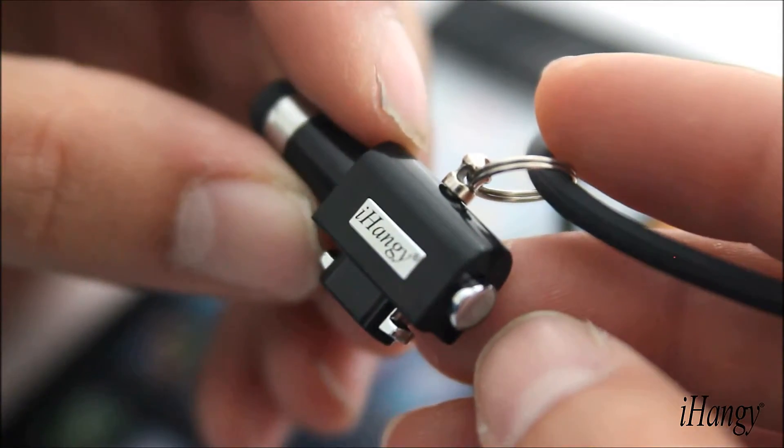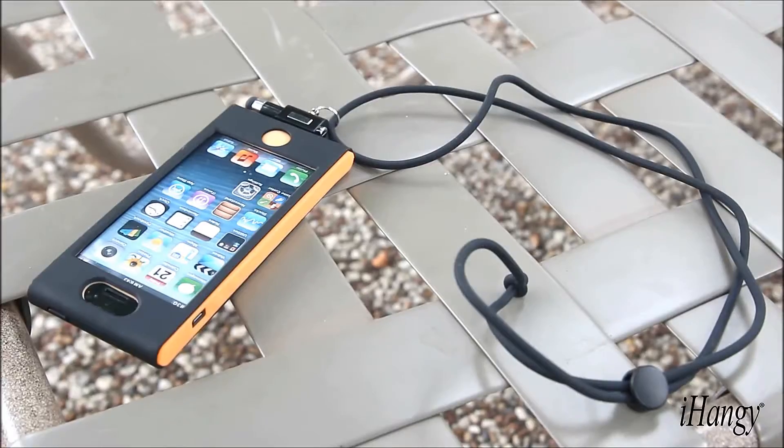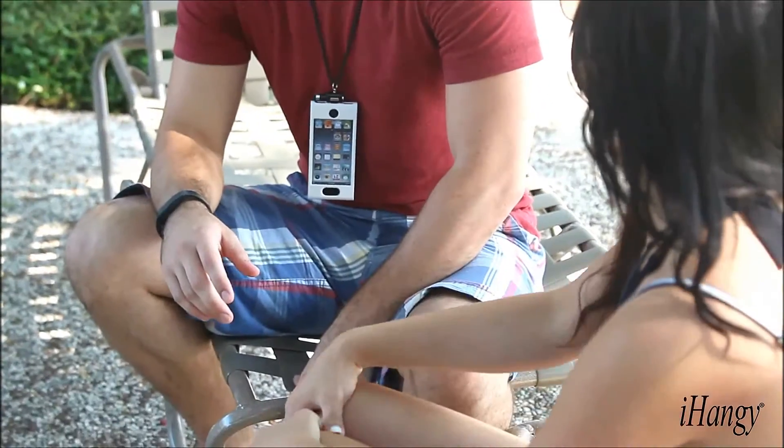All three of these products allow easy connectivity by pressing inwards on the stylus and silver button. The necklace, like the other two accessories, offers hands-free portability of your phone, so you have it whenever you need it.